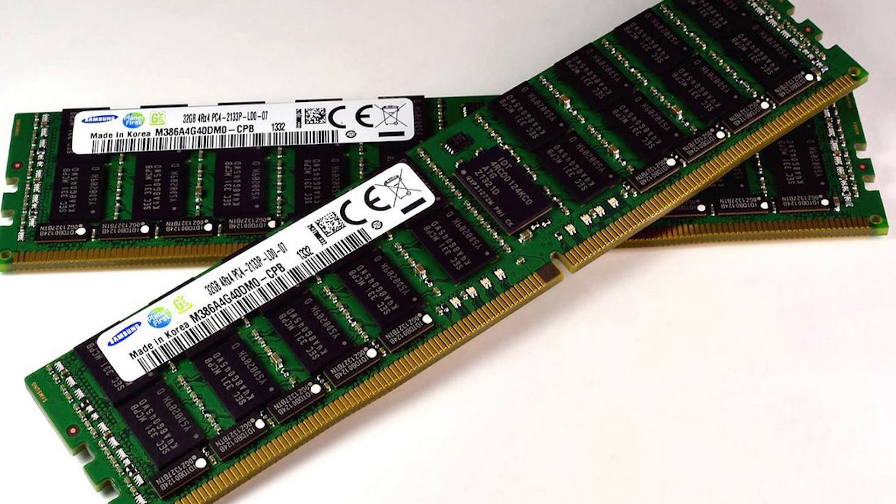Third, Skylake will support DDR4 RAM, which is another significant speed improvement. Finally, the integrated graphics will be really fast. You'll probably still need a discrete graphics card if you're a heavy gamer, but it's a welcome improvement for those who don't game often.